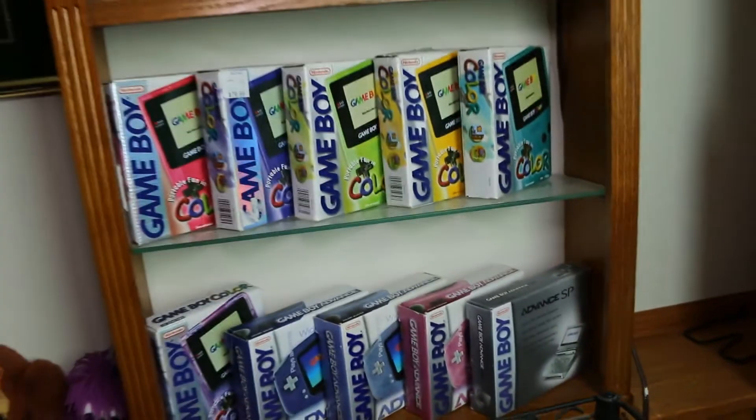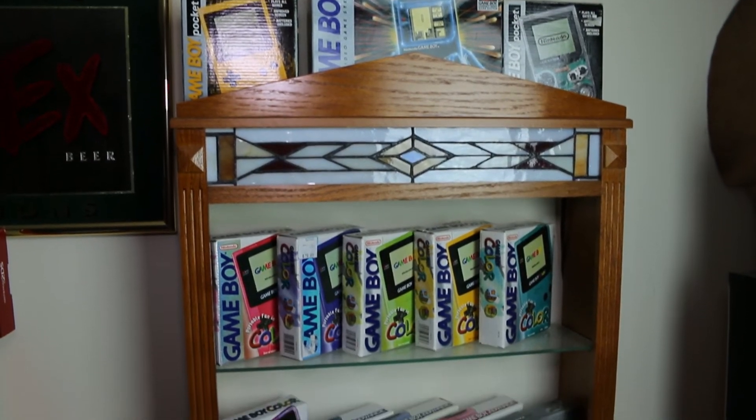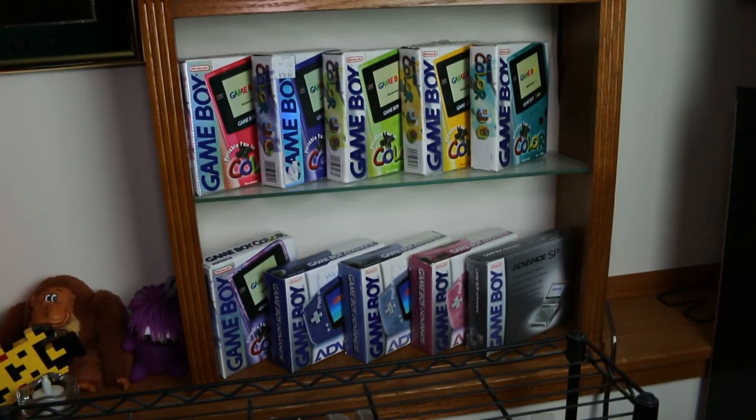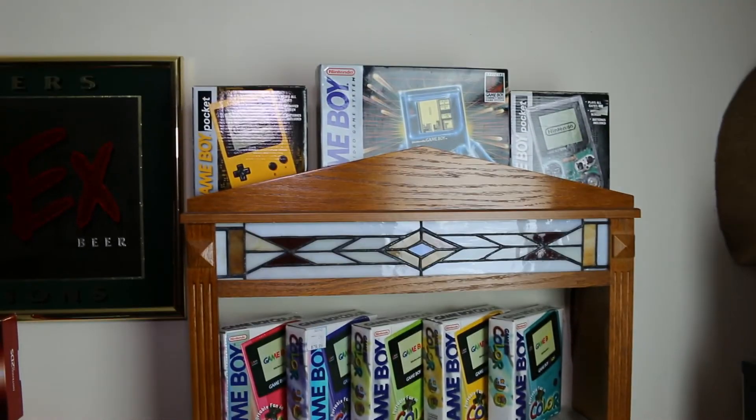Thank you guys very much for watching. I hope you enjoyed this, and I am trying to expand my Gameboy collection a lot more — that's pretty much been the focus lately. Take care, guys, bye.